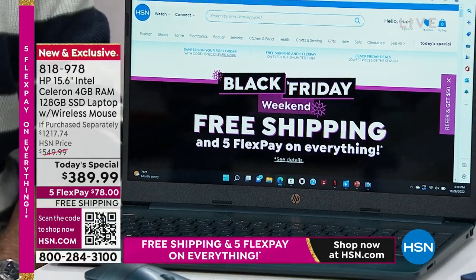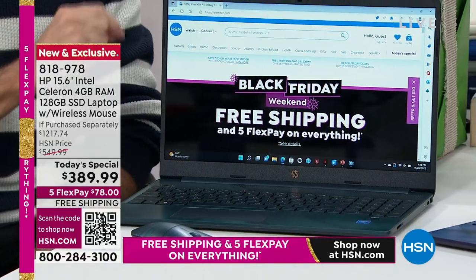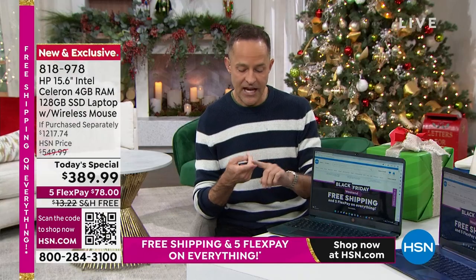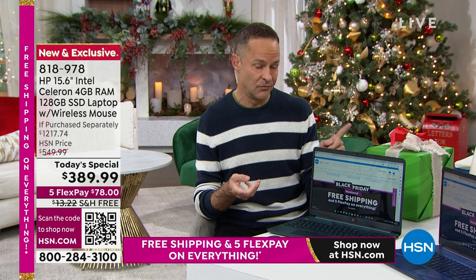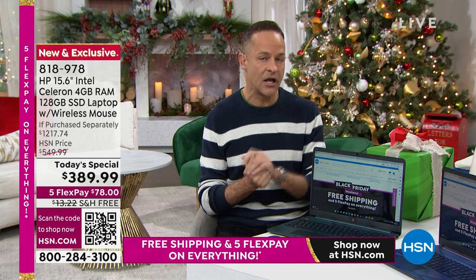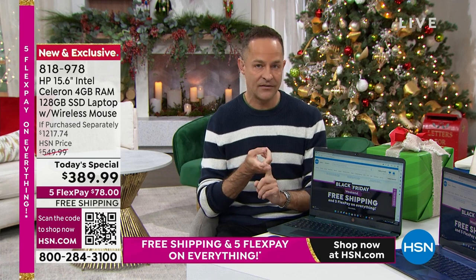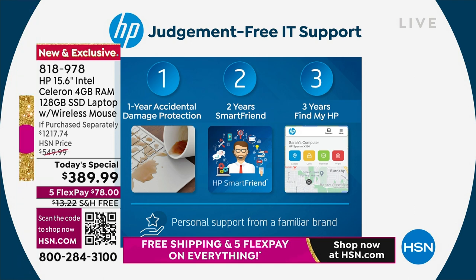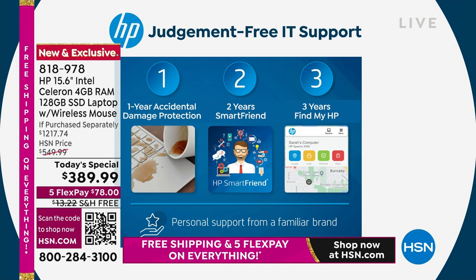So we do things here that we do for no one else in the world. We're including the HP 123, which is worth almost exactly what you're paying for the computer today — right at $390. This is a full year of accidental damage protection, which nowhere else in the world is included with your HP — you have to buy it. But here it's included. If you break your computer, spill on it, your kids knock it off the table, spill a cup of coffee — literally whatever — we'll take care of it for you.